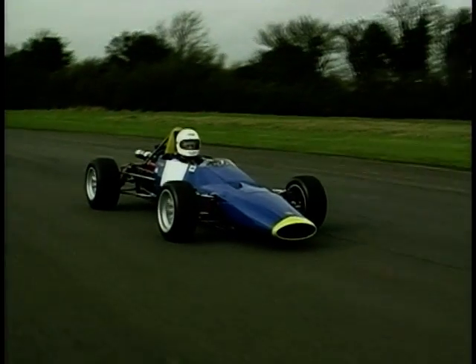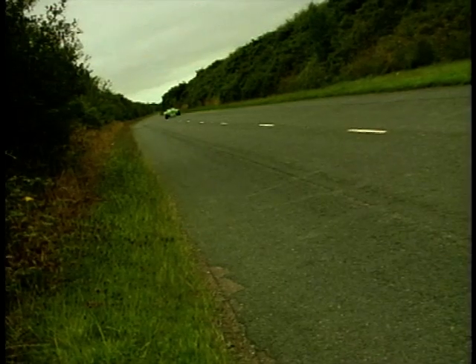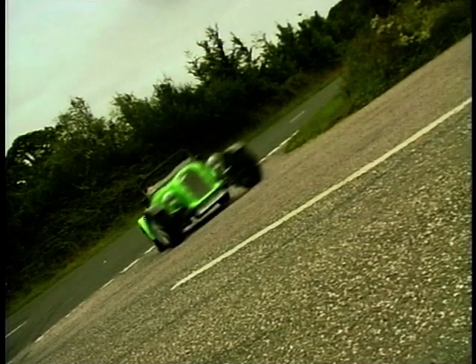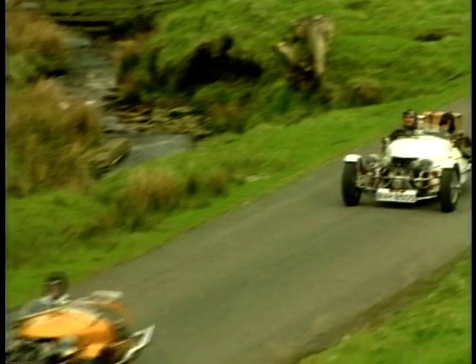One of the most commonly asked questions is how long it takes to build a road-going car. The answer pretty much depends upon what kit you buy — obviously the simpler the design, the quicker you should be able to finish. But perhaps more importantly is the amount of free time you have. Those with plenty will be out enjoying their car long before those who have to juggle life with their car.